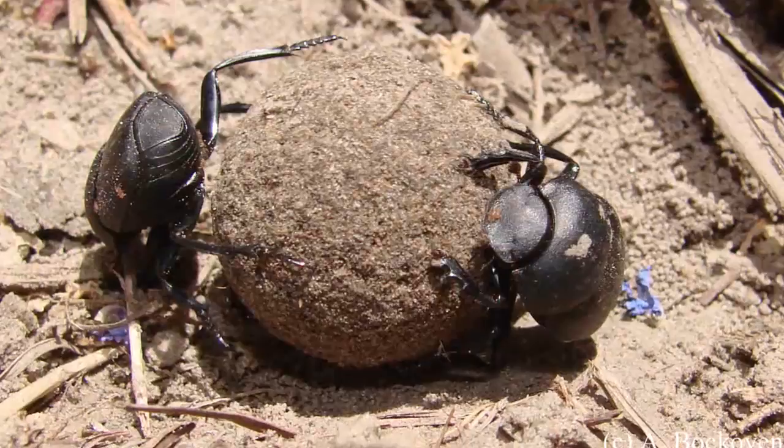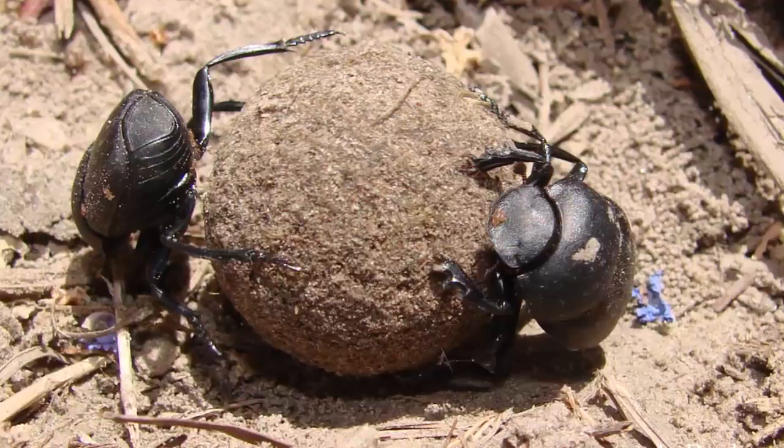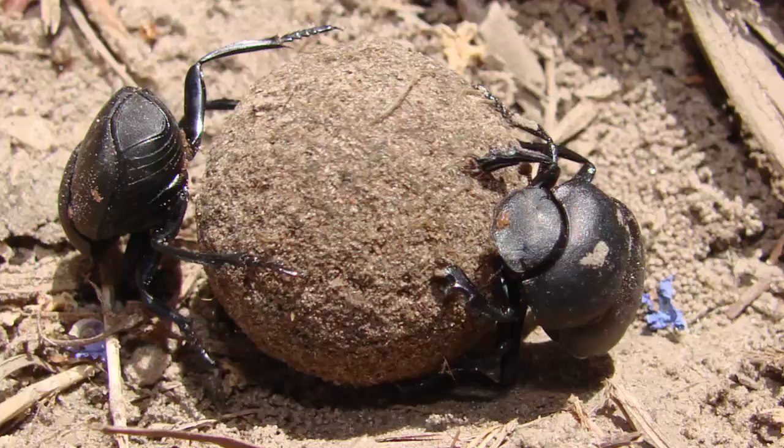The front legs usually have serrated edges, used for powerful digging. Colors range from black to brown to red, and can have a metallic appearance. Males often have one or two horns.